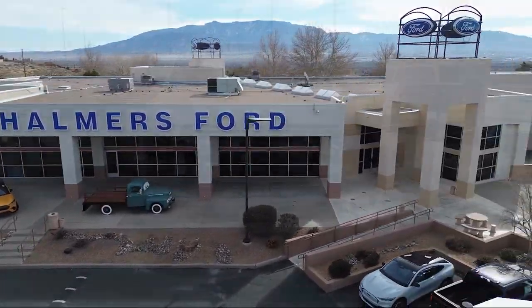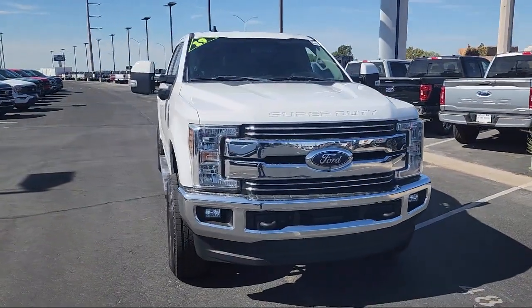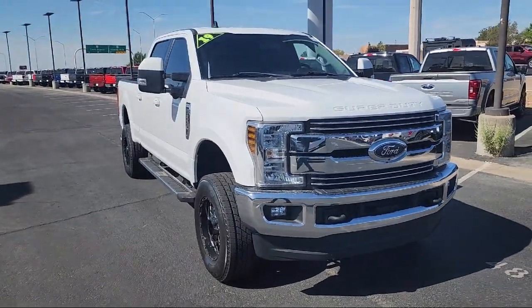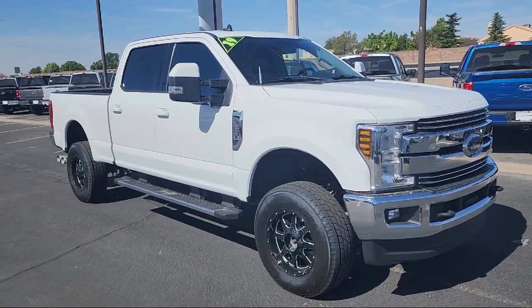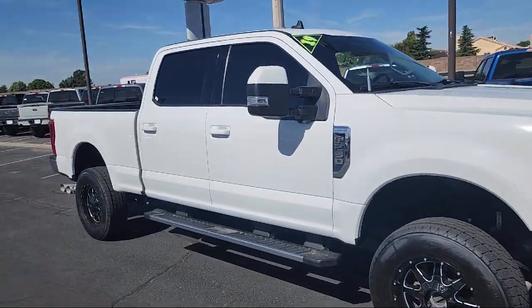Welcome to Chalmers Ford, and here's a look at another one of our vehicles from our great selection. It comes equipped with FX4 Off-Road Package, Tough Bed Spray-In Bed Liner, and Remote Start System.